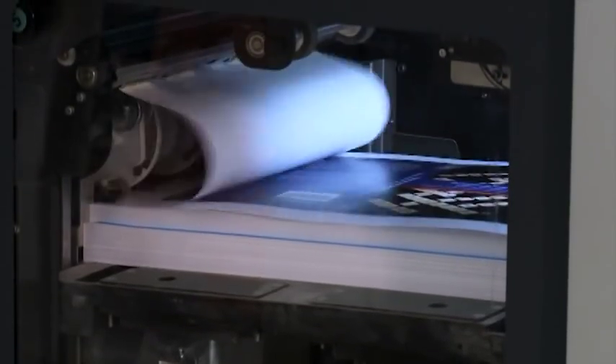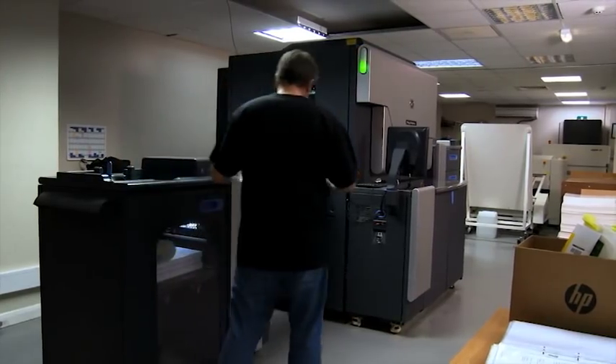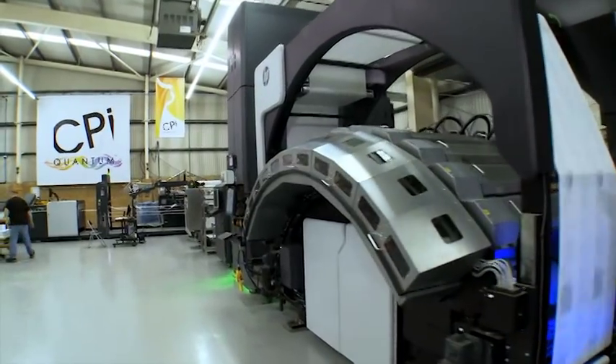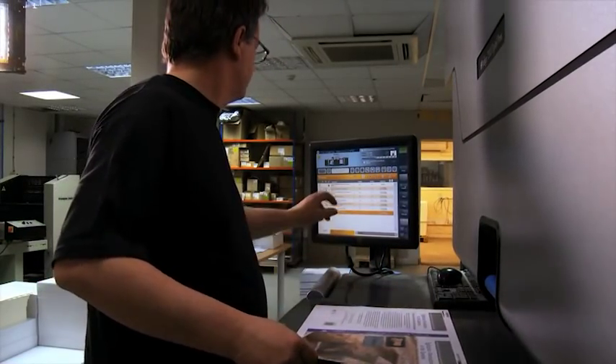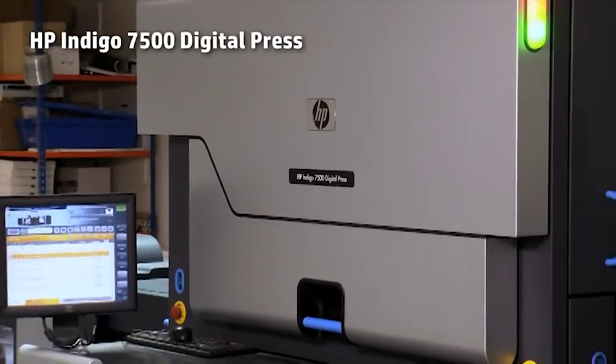We thoroughly researched the market in order to find a covering jacket and finishing technology which complemented the HP T350 in terms of managing the capacity and keeping up with the volumes that the HP can produce. The perfect partner for that, and the technology that we've installed in the UK and across Europe, is the Indigo 7500.